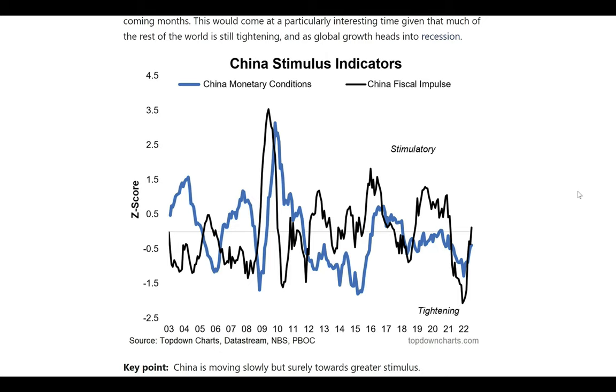I would expect more and more incremental stimulus measures to be announced in the coming months, and this would come at a particularly interesting time, given that much of the rest of the world is still tightening, and as global growth seemingly heads into a recession.